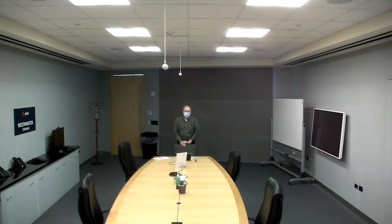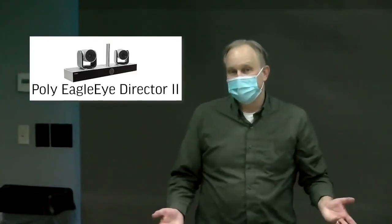Now I'm using our Eagle Eye Director 2 camera system, which is designed for larger rooms. So even in a pretty big space like this, I can be confident that it's still going to find me and track me once I start speaking.